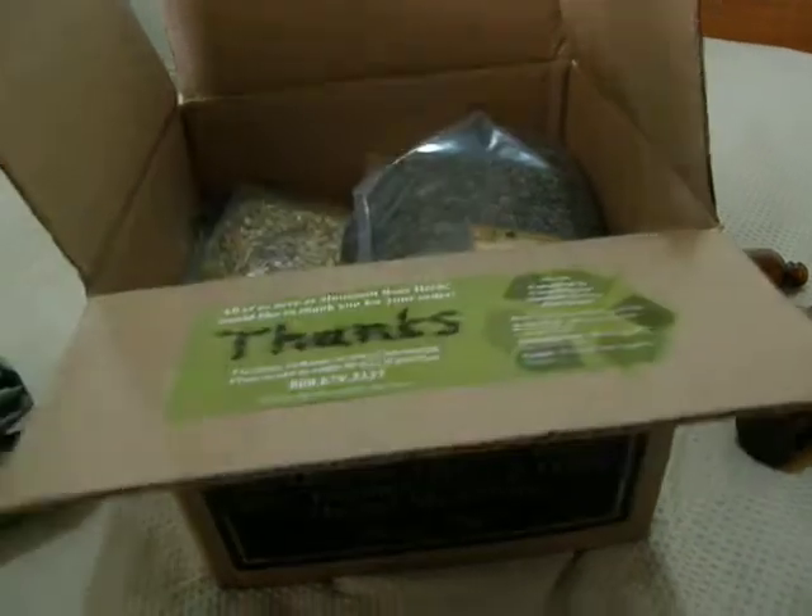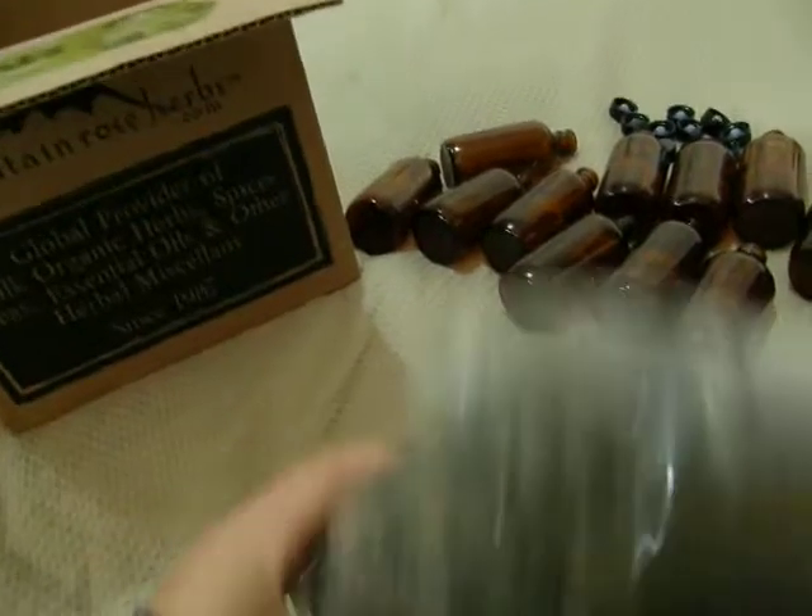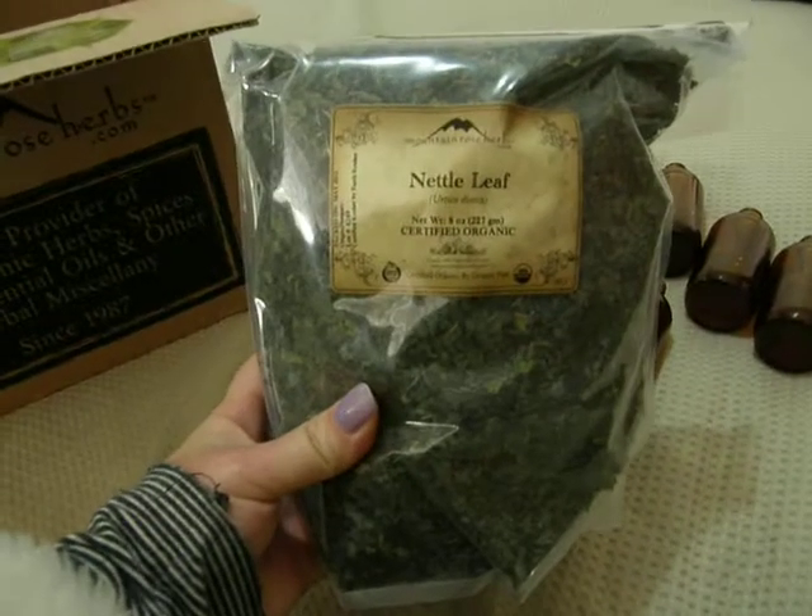This is just an Australian quarantine paper. The majority of this order is for backup, so I've got eight ounces of nettle leaf.